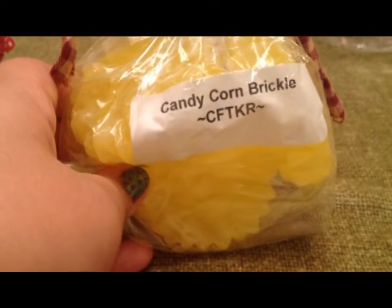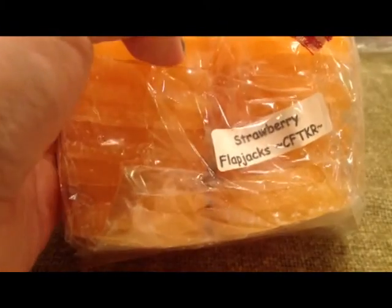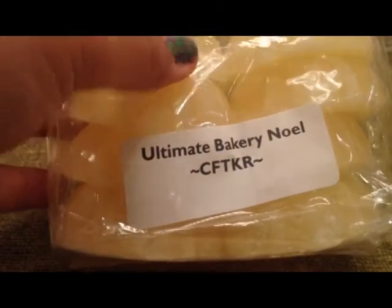Then I have what I believe is a four-pack of Candy Corn Brickle from Candles from the Keeping Room — my husband made fun of me because I kept saying 'candles from the kitchen room.' I also have eight flapjacks in Strawberry, again from Candles from the Keeping Room. I have three things from them total. The third is an eight-pack of Ultimate Bakery Noel, and I'm very excited about this one.